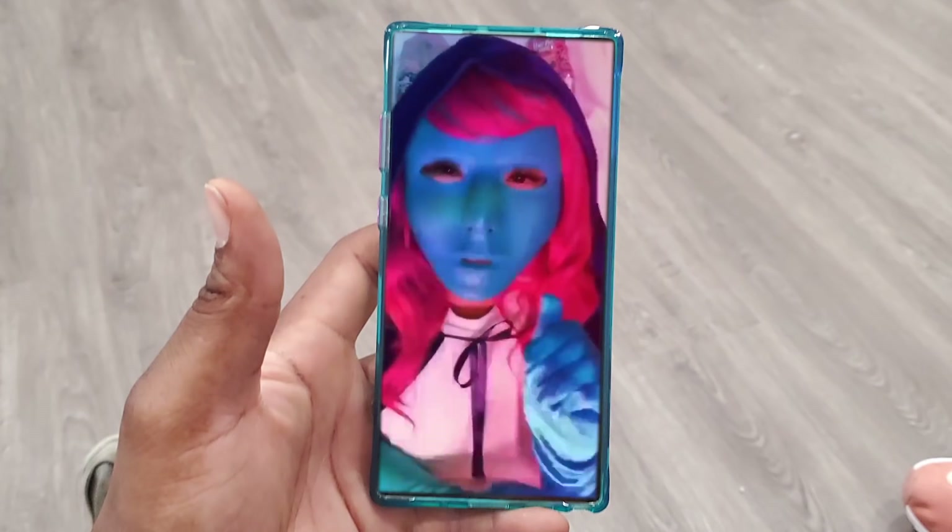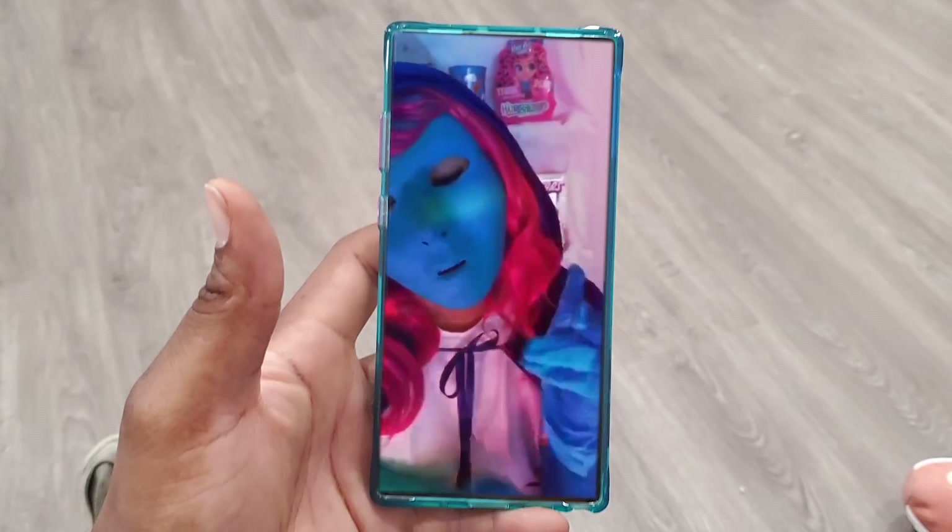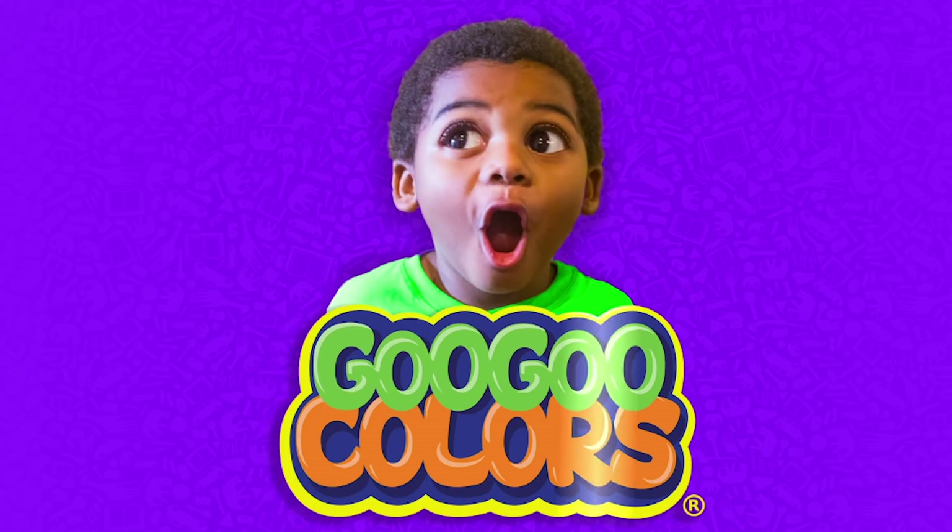Good job, Goo Goo family! You have got all the shapes! Have fun with your new toys! And see you later! Let's go, toys! Peace!